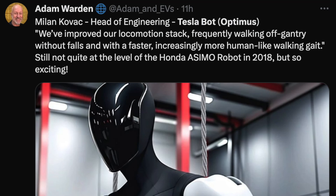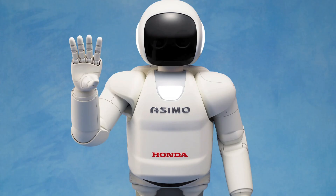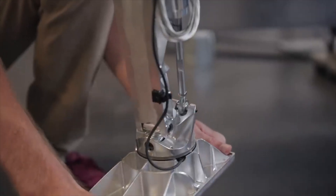Check out this tweet from a Twitter user. The head of engineering of Tesla bot says they've improved their walking speeds — there's no falls, it's faster, it's more human-like. Not quite the same level as the Honda robot back in 2018, but still it's very exciting.